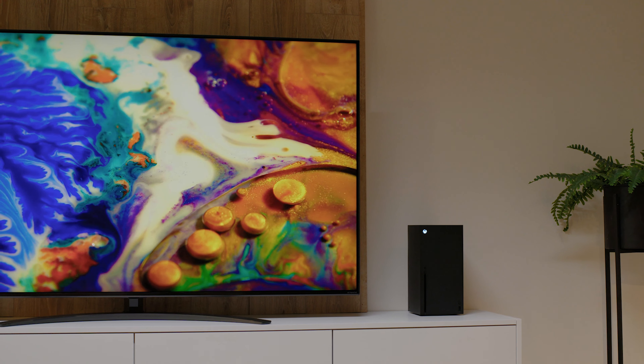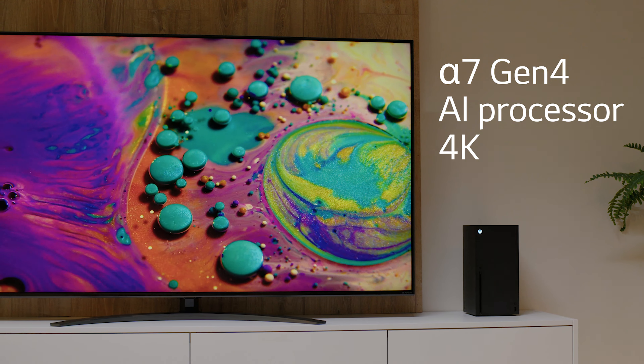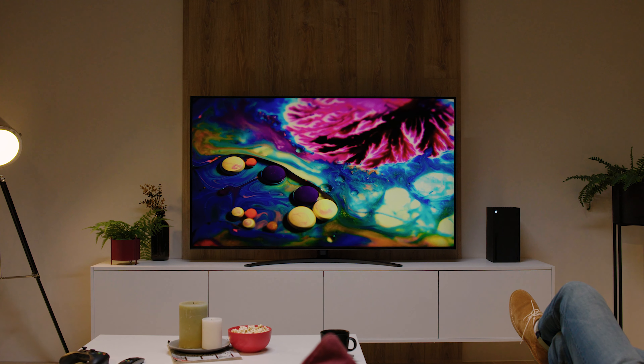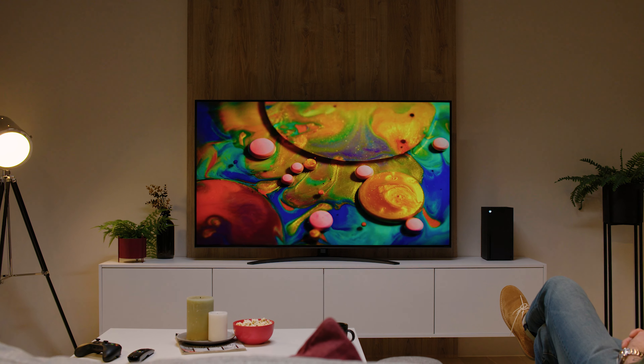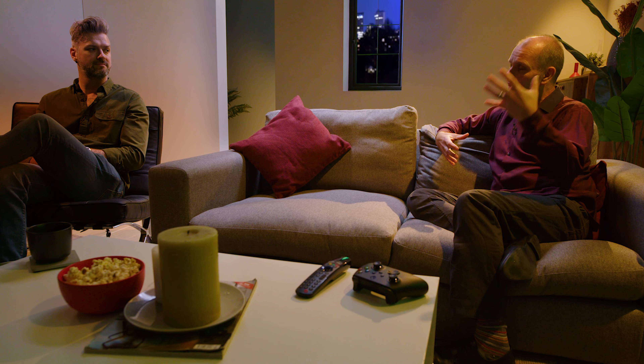On top of this, it also has the Alpha 7 Generation 4 processor, which is the brain of the TV — it's like the artist. A lot of what we watch isn't in 4K, so the TV has to create that. It uses artificial intelligence to understand what's on screen and know how good it should look in 4K, so you get great detail even from older content.